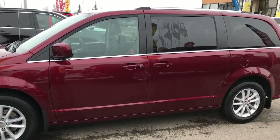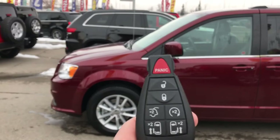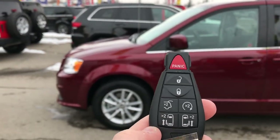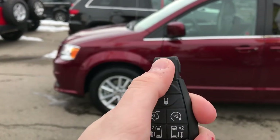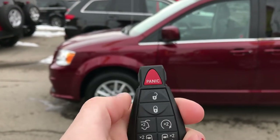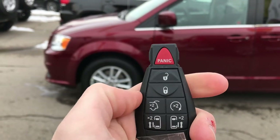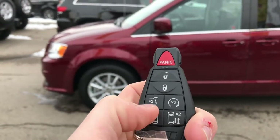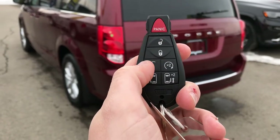Brendan at Tower Chrysler here today with a 2018 Dodge Grand Caravan. Key fobs these days are pretty complex — there's a lot going on on this one. Of course you have your panic button for emergencies — that's standard on every key fob — and your unlock and lock, again standard. But what are these other ones? Well, I'm here to show you.